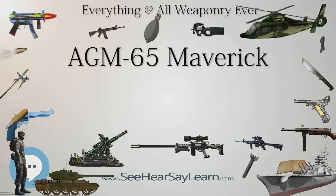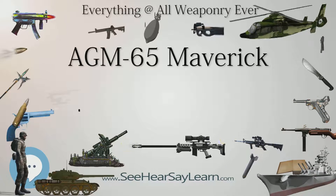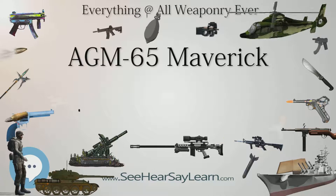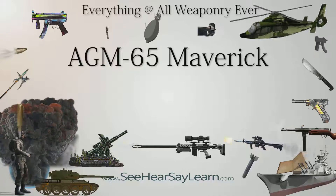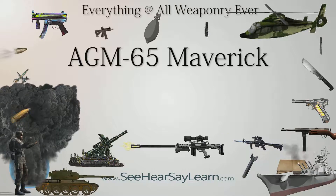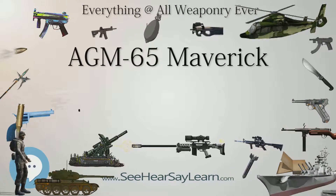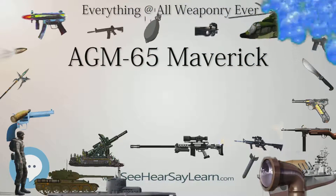Maverick A is the basic model and uses an electro-optical television guidance system. No longer in US service. Maverick B is similar to the A model, although the B model added optical zooming to lock onto small or distant targets. Maverick C was to be a laser-guided variant for the United States Marine Corps; it was canceled before production, however its requirement was later met by the Maverick E. Maverick D replaced the electro-optical guidance with an imaging infrared system which doubled the practical firing distance and allowed for its use at night and during bad weather. A reduced-smoke rocket engine was also introduced in this model, and it achieved initial operating capability in 1983.